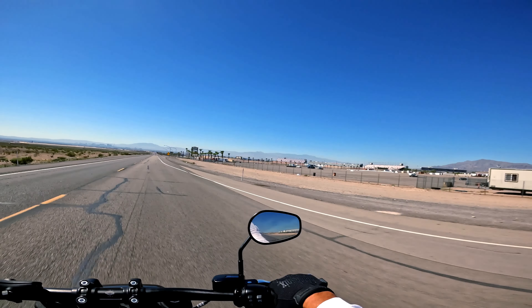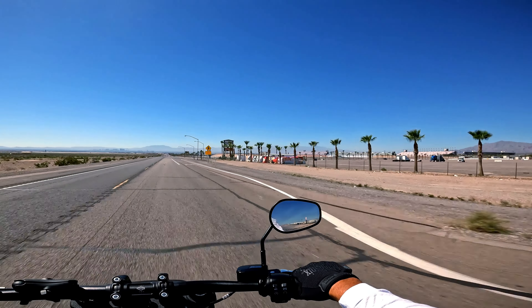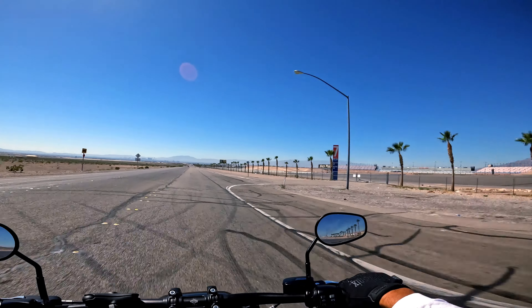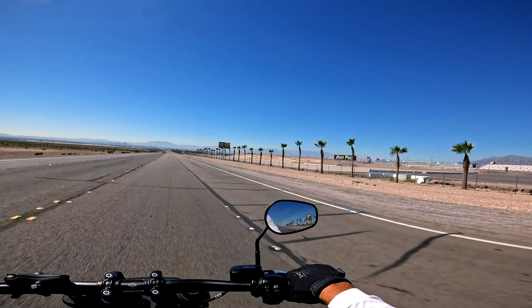On the right we're passing the Las Vegas Speedway — this is the back side of the Las Vegas Speedway where they hold all the NASCAR races.